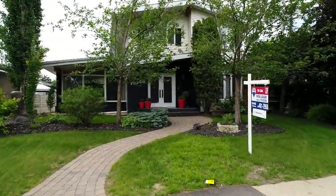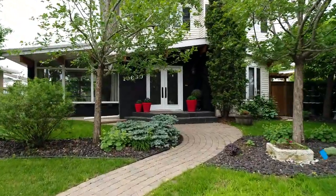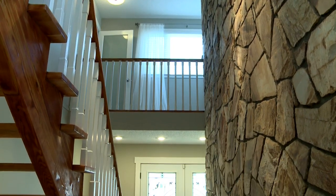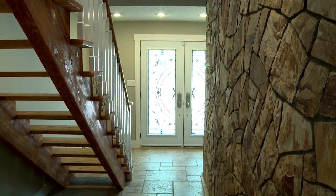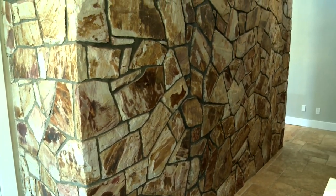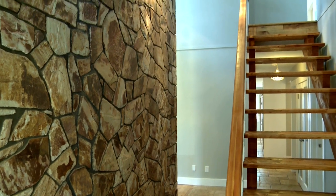Let's step in through the front entryway here. Beautiful double doors. The foyer is two stories. You can see here the beautiful glass doors. Travertine flooring. This shows the back of the fireplace — stonework going up two floors.